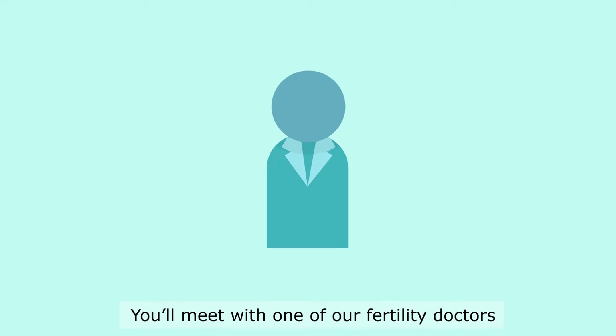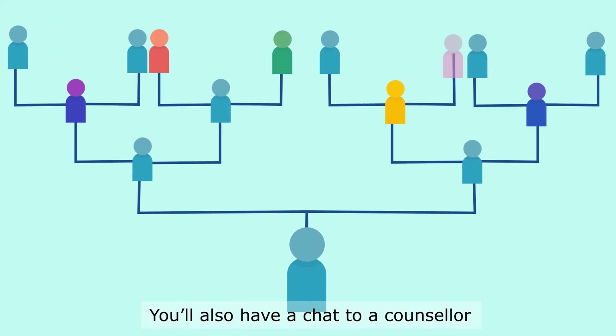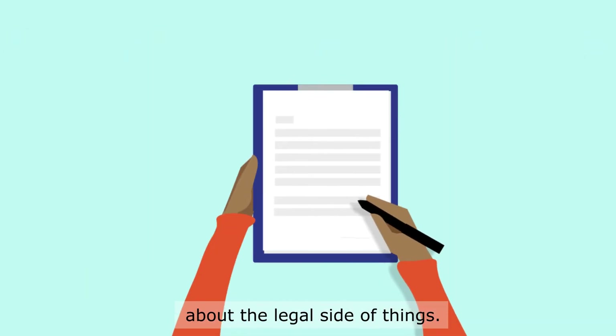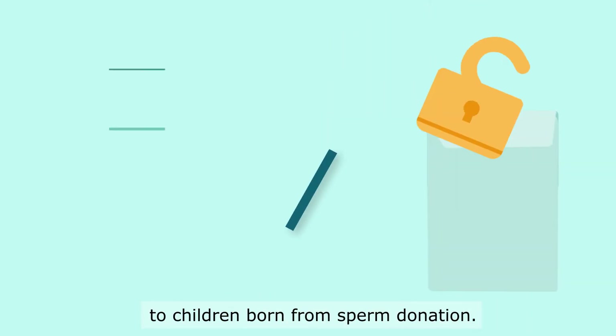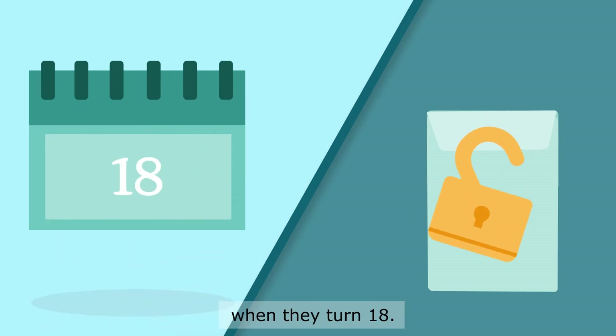You'll meet with one of our fertility doctors to talk about you and your family's health history. You'll also have a chat with a counsellor who can answer any questions that you might have about the legal side of things. The most important thing to know is that you don't have any legal rights or responsibilities to children born from sperm donation. However, they can access details about their donor when they turn 18.